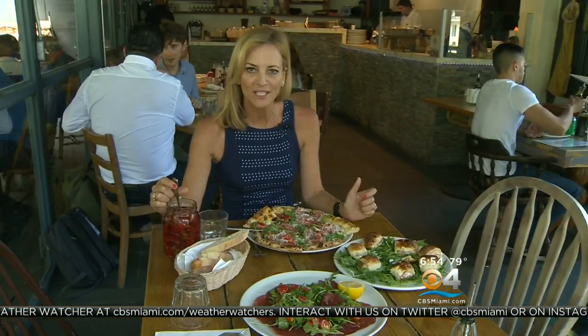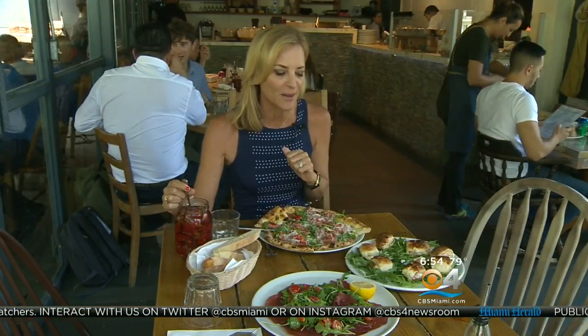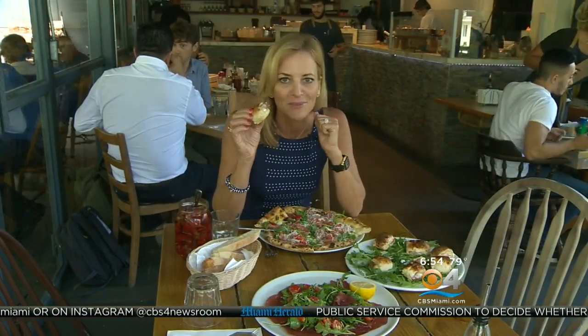Ironside Pizza, which is located off Fourth Court and 79th Street, is open seven days a week, lunch and dinner. Come and check it out — with a Taste of the Town that is simply delicioso. I'm Lisa Petrillo, CBS4.